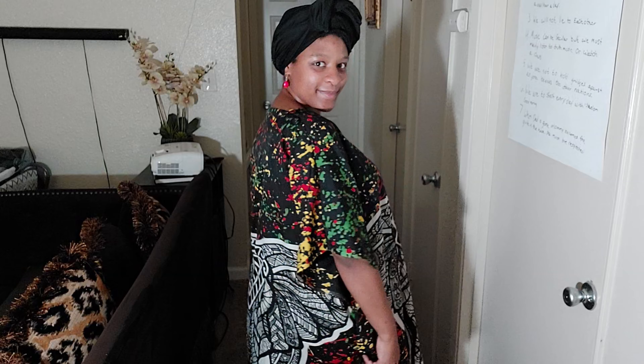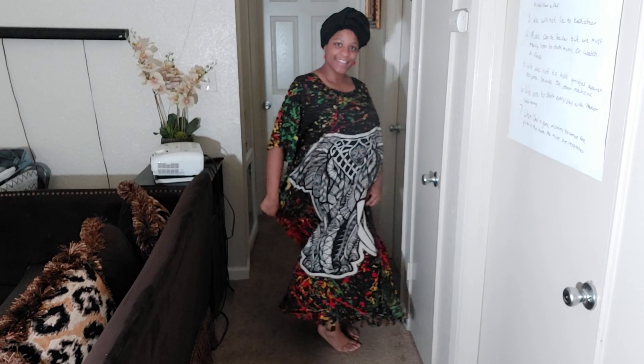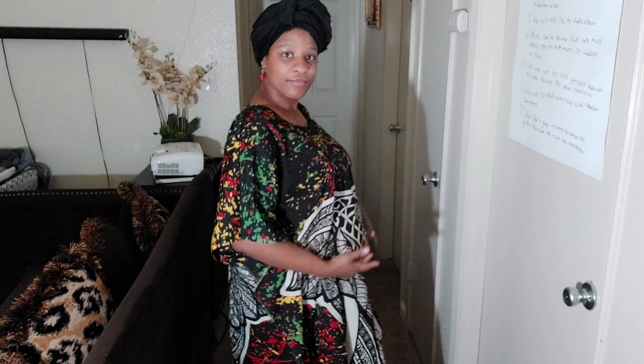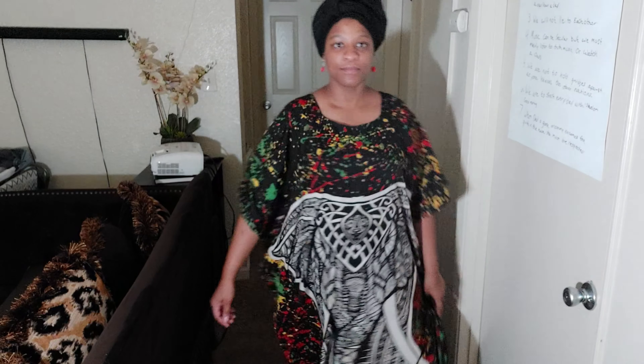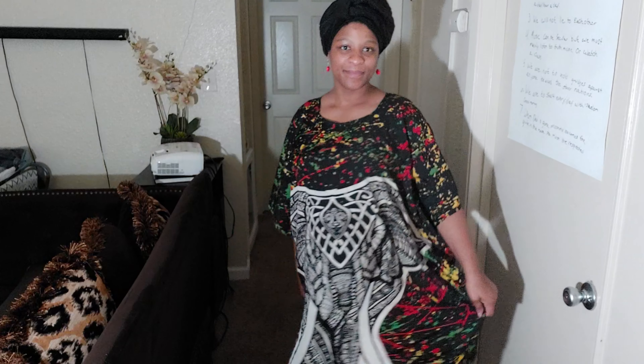This is outfit number three — something simple and comfortable where you don't have to put a whole bunch of layers on. It's basically a one-size-fits-most dress that we got from Didi's Discount, and it has a big elephant on it. I just fell in love with this print and I love the different color splashes. I paired this with these small red earrings as well as a black head wrap. This outfit is one of my favorites because it's simple and still cute — you can wear it around the house and look fabulous.